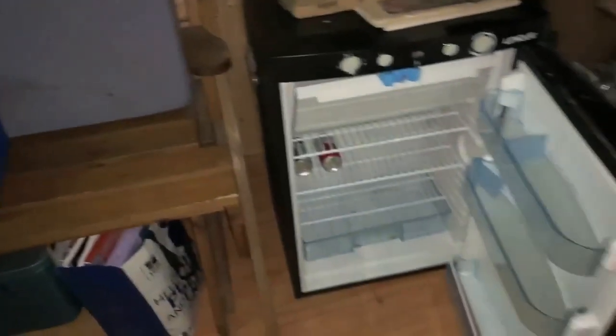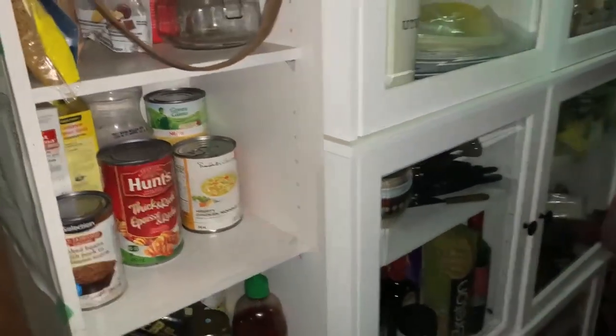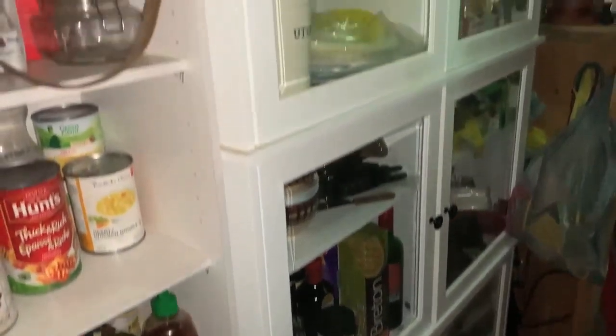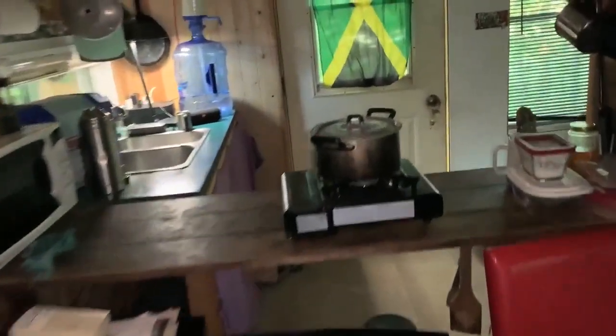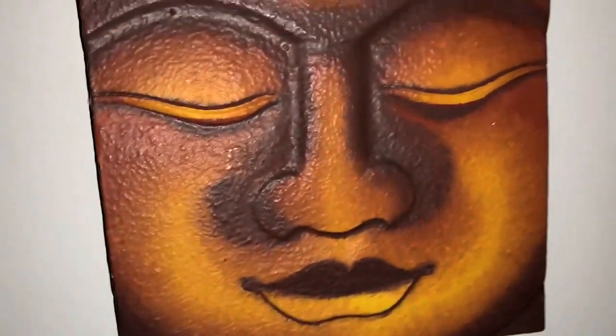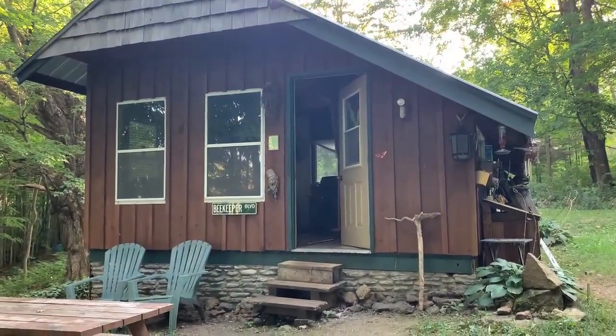That's about it for the tour. Back here I've got my fridge and I've got a little bit of a kitchen pantry. It's my spot — I really, really like coming out here.